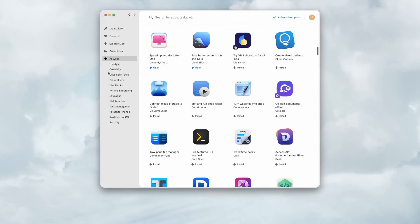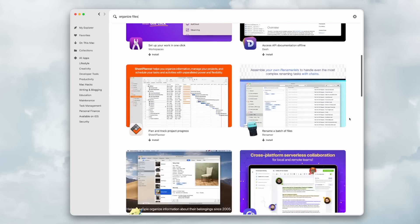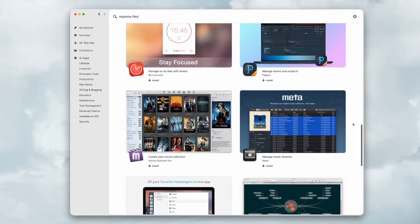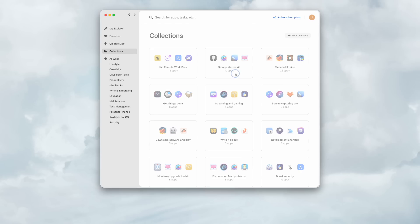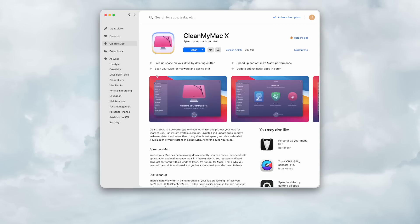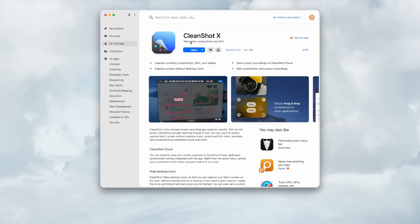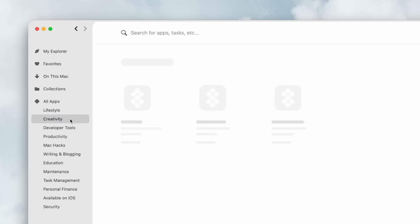For me, as someone who has paid individually for apps, Setapp has been amazing. I can search by the task I'm trying to complete — for example, searching 'organize files' shows all the curated apps they recommend for managing files. I can also browse collections like Setapp's starter kit and download all of them without paying for each individually. I've got Clean My Mac through it, and also CleanShot, which I'm using right now to screen record this video. You can search all categories — lifestyle, creativity, productivity, writing, and more.